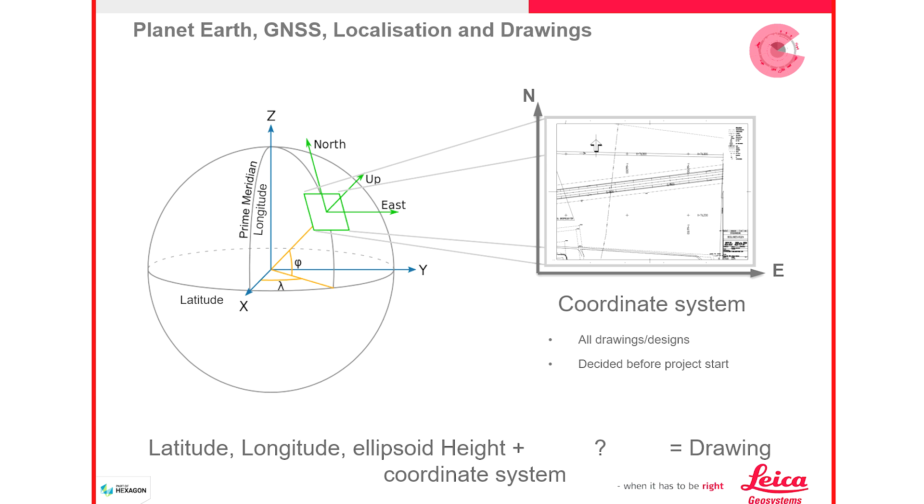Together with a localization — a calculation that converts the coordinates — the end result is a log file, which defines the coordinate system to be used on site for our equipment. It is really important that the coordinate system selected in the machine's panel is the exact same coordinate system used for creating the design file, because the design is already made in a predefined coordinate system and all data is adapted to it. Our machines must work in that coordinate system.